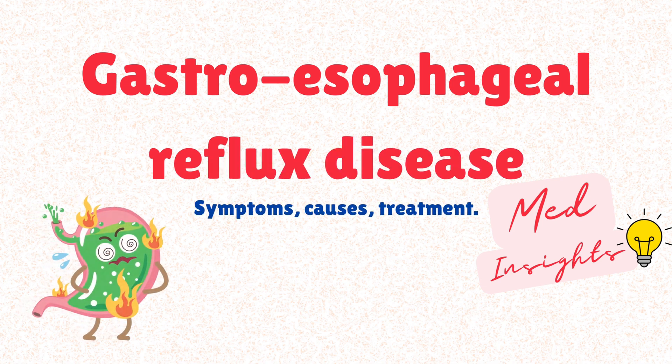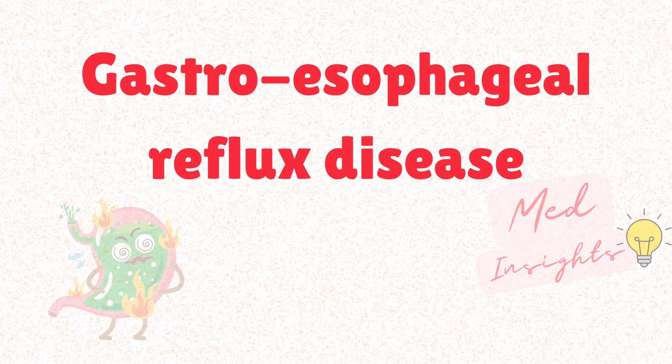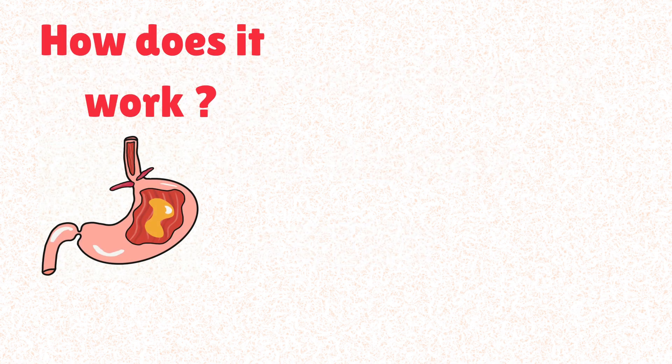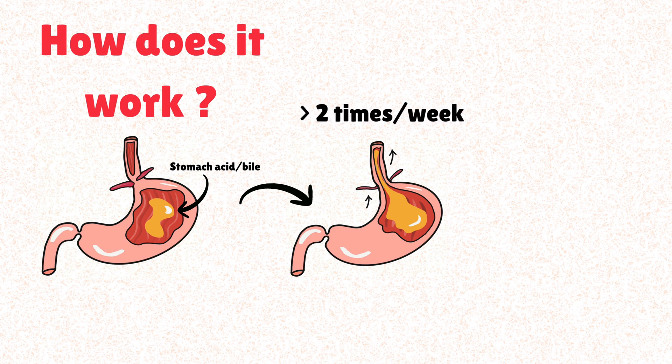It's not like if you've heard about heartburn you automatically know all about GERD. First things first, we will start at the very beginning. GERD stands for gastroesophageal reflux disease. At its core, it's when stomach contents — primarily stomach acid and sometimes bile — consistently reflux back up into your esophagus. This backward flow of acid happens frequently, typically two or more times a week, and it leads to potential damage to the esophageal lining.